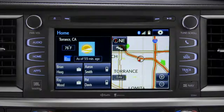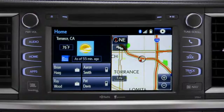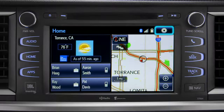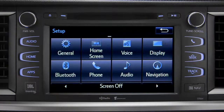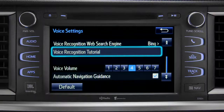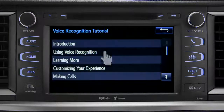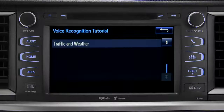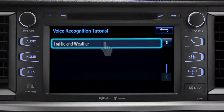The extended voice recognition system on plus and premium level Entune systems includes tutorials you can watch in your vehicle. To get to them, tap the gear icon in the upper right corner of the screen. On the setup screen, tap the voice icon. Scroll down until you see voice recognition tutorial and tap it. That will open up a list of tutorials you can choose from. Simply tap the one you need and it will start to play.